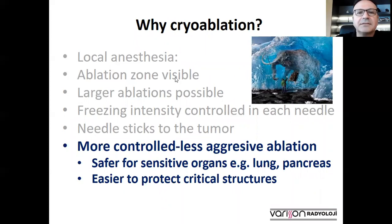Finally, cryoablation allows a more controlled and less aggressive ablation. This is important in sensitive organs such as the pancreas and lung, and it is also easier to protect critical structures such as the bowels and stomach.